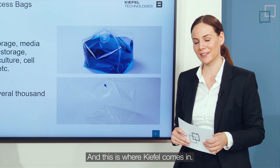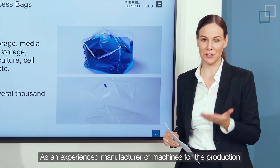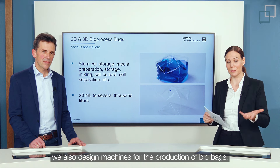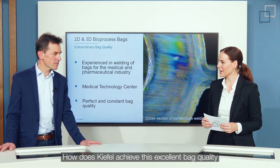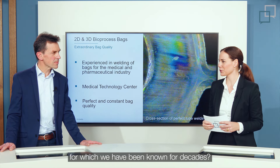And this is where Kiefer comes in. As an experienced manufacturer of machines for the production of medical and pharmaceutical bags, we also design machines for the production of bioprocess bags, and we are well aware of the high quality requirements. How does Kiefer achieve this excellent bag quality for which we have been known for decades?